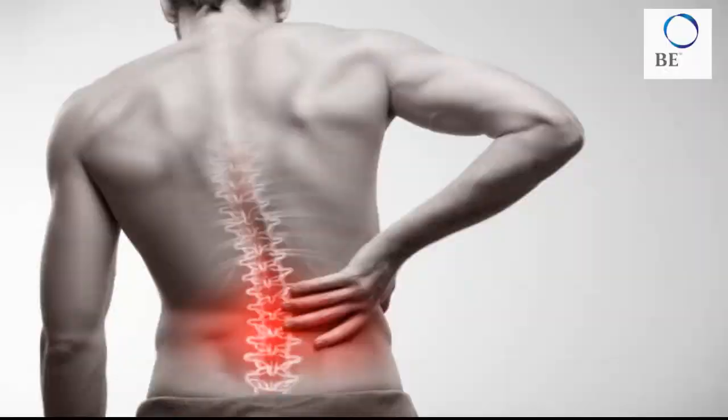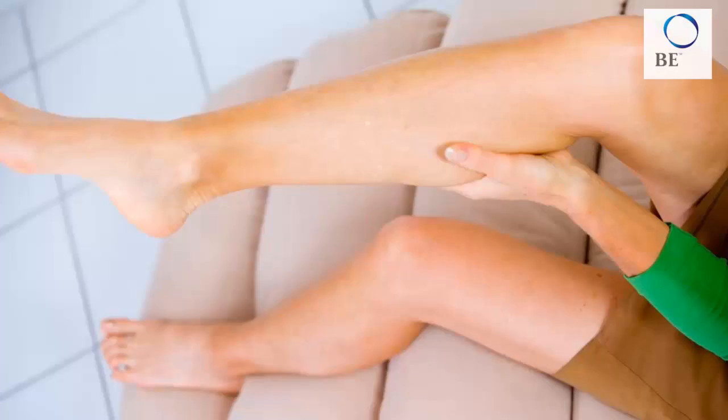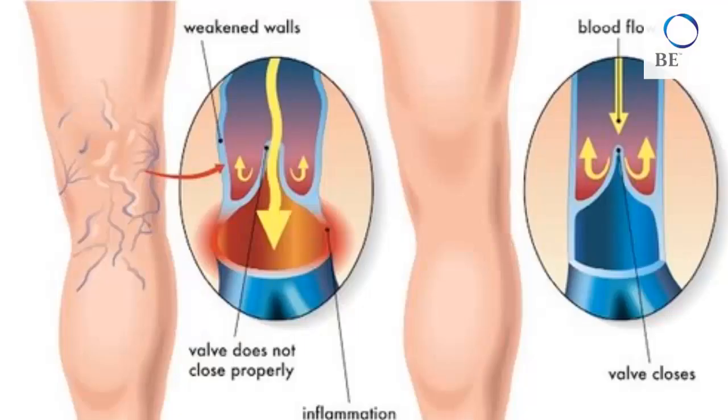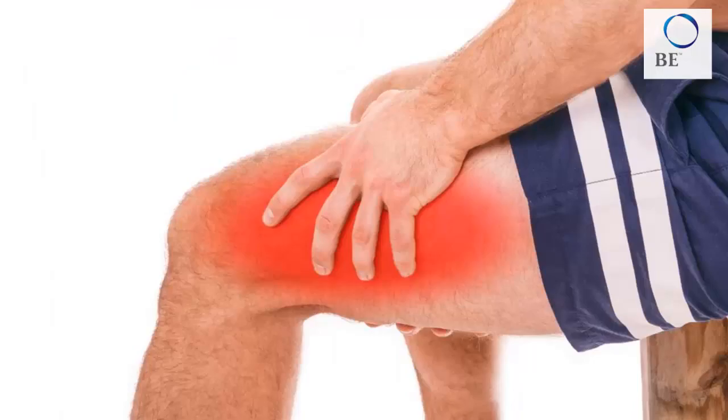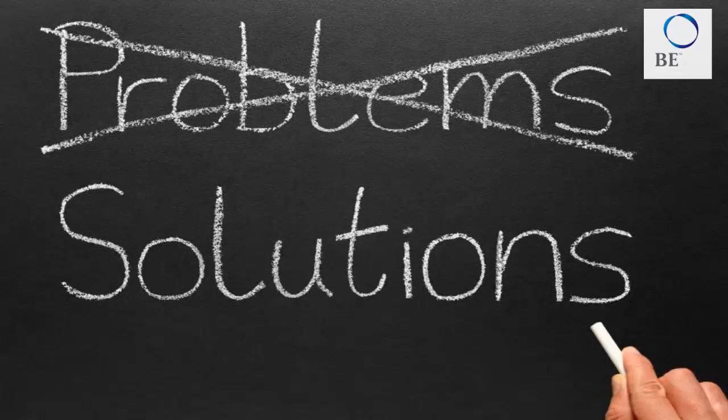Do you have constant back and shoulder pain and leg cramps, blood circulation problems, fat accumulation, ugly varicose veins, muscle and joint pain, or abdominal discomfort during menstruation? We now have the solution that addresses what bothers you.